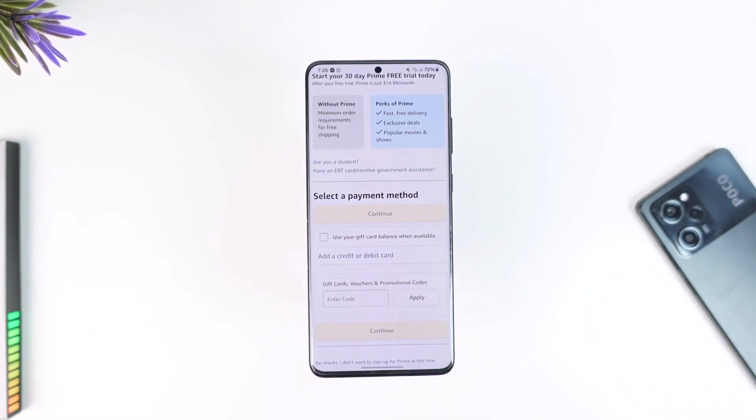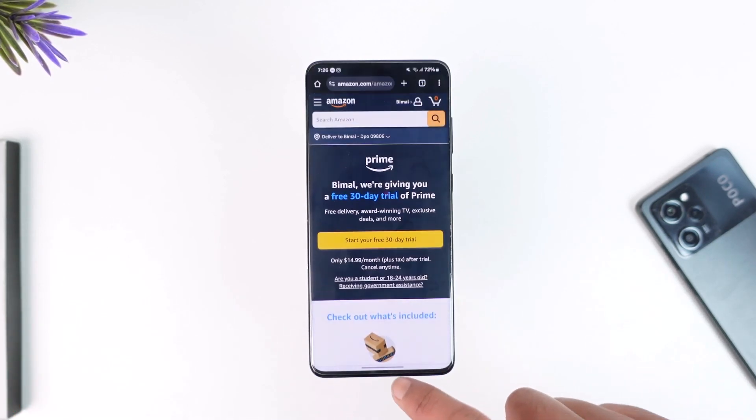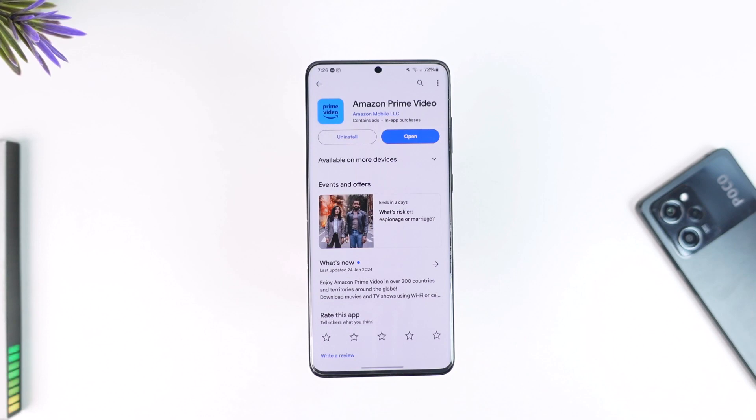Tap on 'Add a credit or debit card'. After you have done that, tap the 'Continue' option, and then you'll be able to purchase Amazon Prime Video. That's all it takes to purchase Amazon Prime Video.